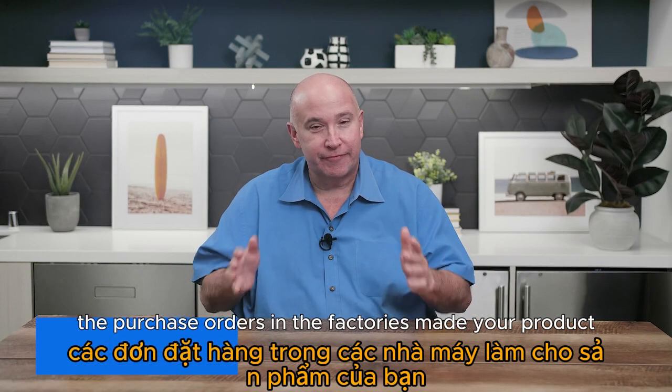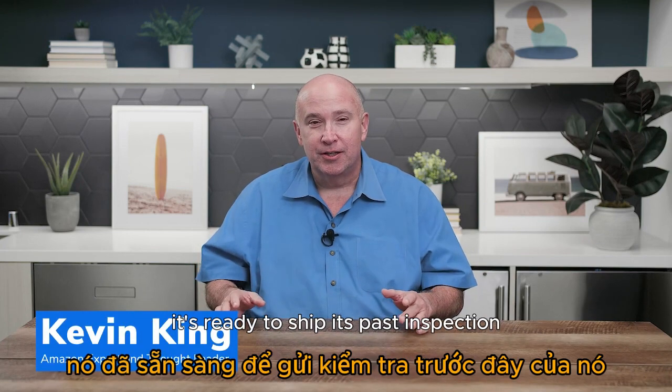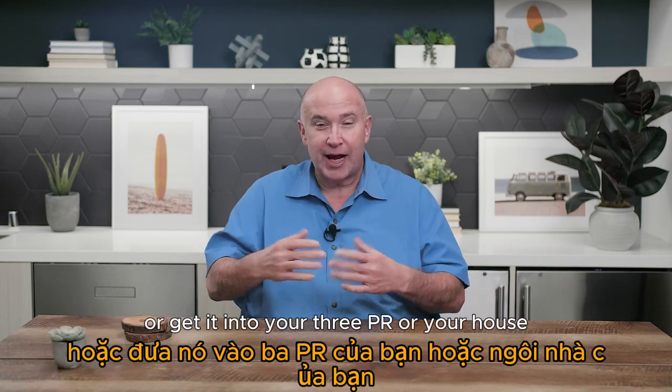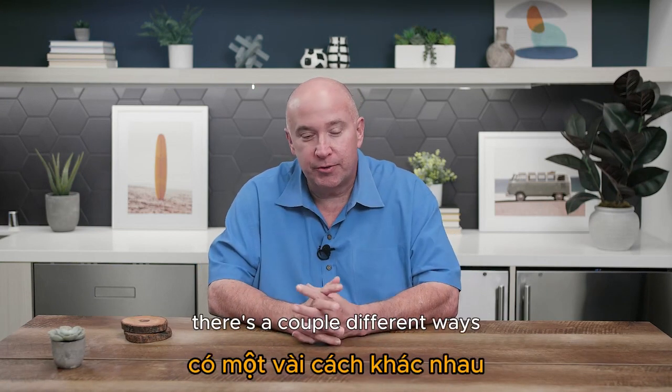The purchase order's in, the factory made your product, it's ready to ship, it's passed inspection. Now what? How do you get it over to the United States and get it into Amazon, your 3PL, or your house or garage, and actually get this thing to start selling?